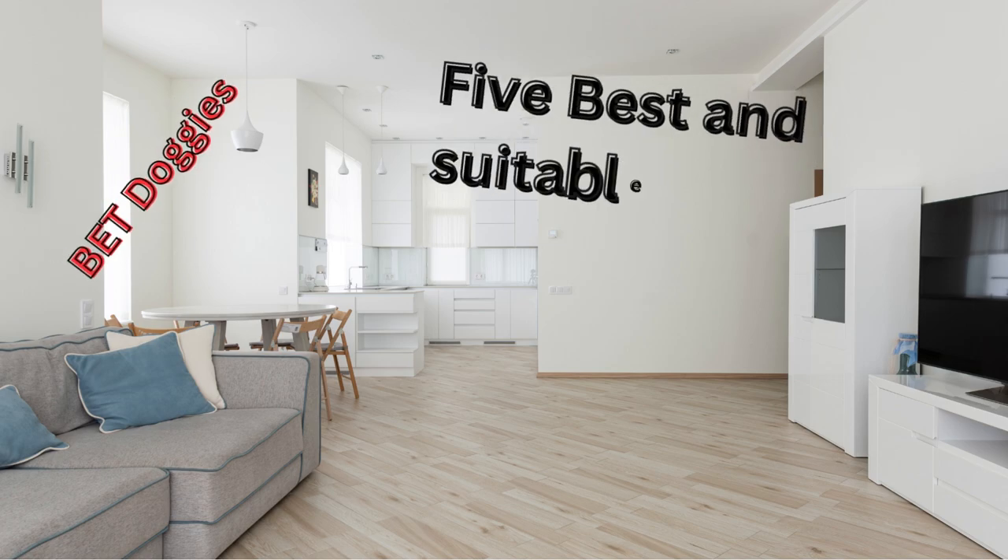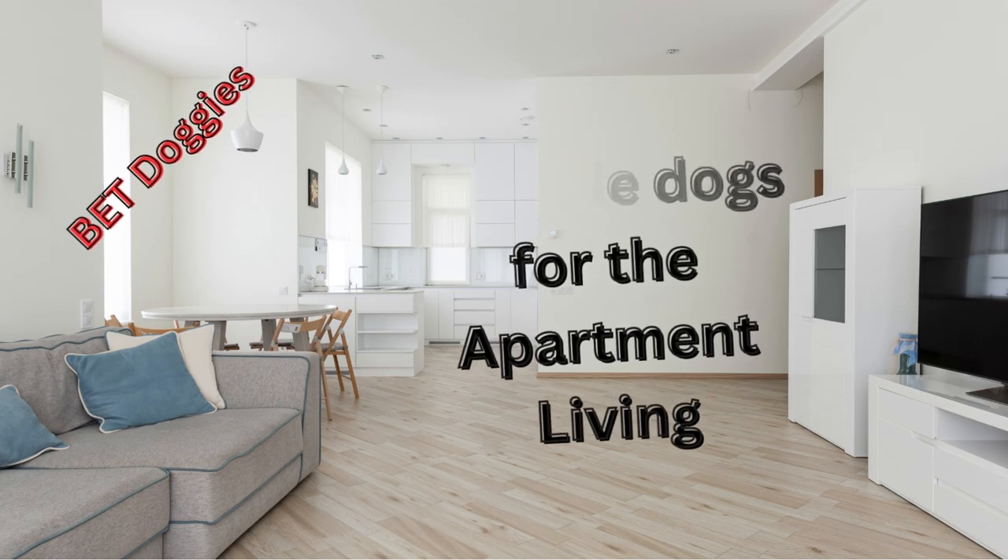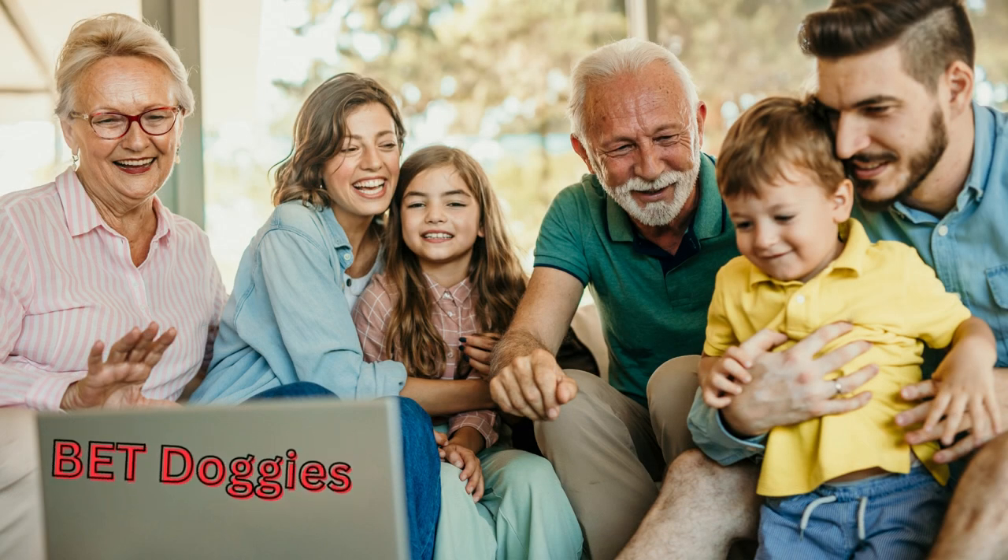Bed Doggies suggests the best five small dog breeds which will be suitable for your apartment life. Come, let us watch the video.